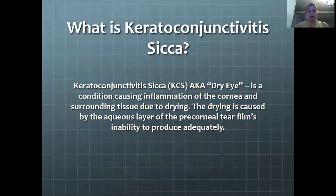Keratoconjunctivitis Sicca, or KCS, also known as dry eye, is a condition causing inflammation of the cornea and the surrounding tissues due to drying. The drying is caused by the aqueous layer of the pre-corneal tear film's inability to produce tears adequately.